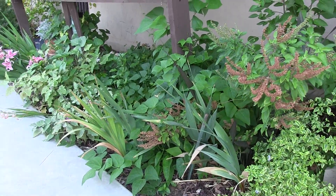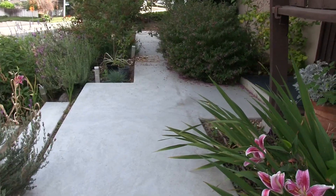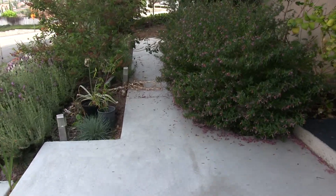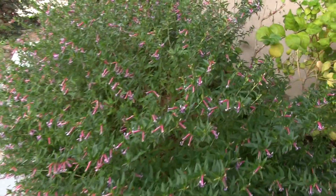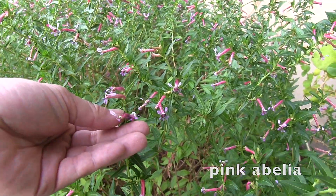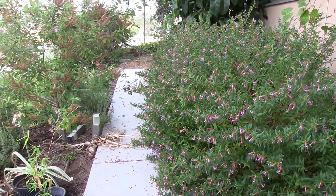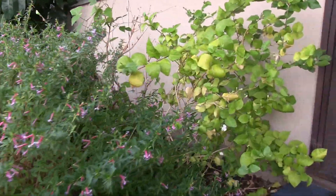Over here are some bushes that are overgrown - these are pink abelia. They attract the hummingbirds to the yard; the hummingbirds just love these things. They grow pretty quickly, so as far as a permaculture plant it's good for harvesting green waste.